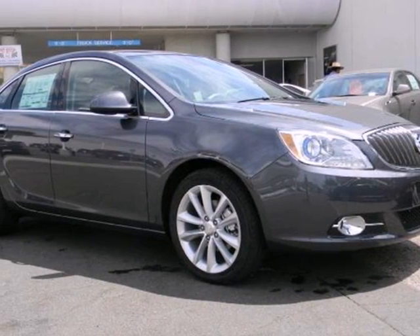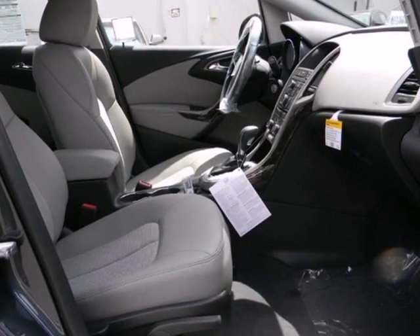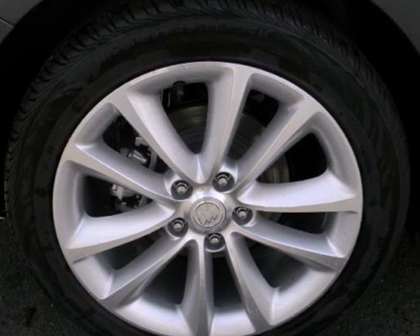Here's a 2012 Buick Verano. Luxury is affordable with this Verano. It comes fully equipped with blue translucent projector headlamps, a black chrome waterfall grille, and alloy wheels.